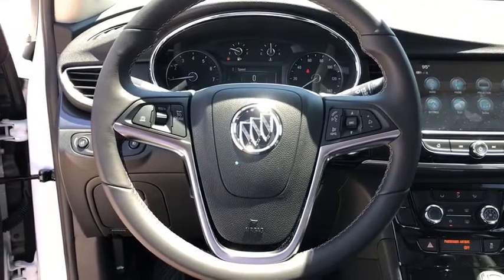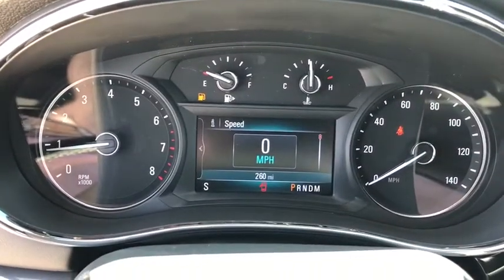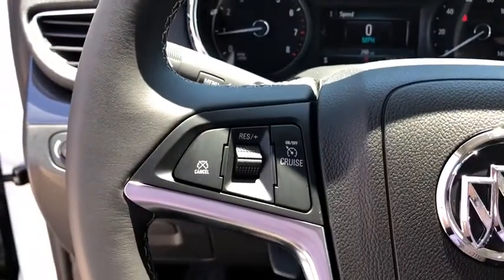Trip computer, compass, remote keyless entry, auxiliary power outlet, panic alarm, tachometer, brake assist, power driver's seat, rear window wiper.